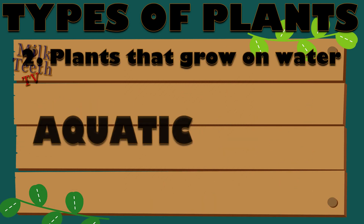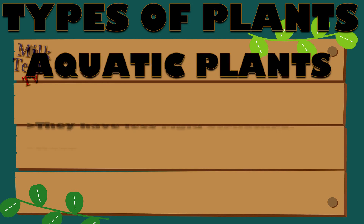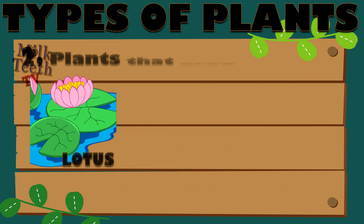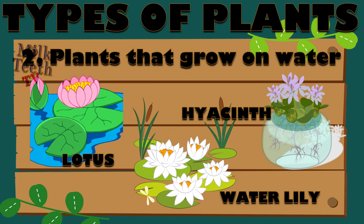Plants that grow in water are called aquatic plants. Aquatic plants have less rigid structure. They have small roots and big leaves that float on water. Some are fully submerged in water also. Lotus, hyacinth, and water lily are examples of plants that grow on water.